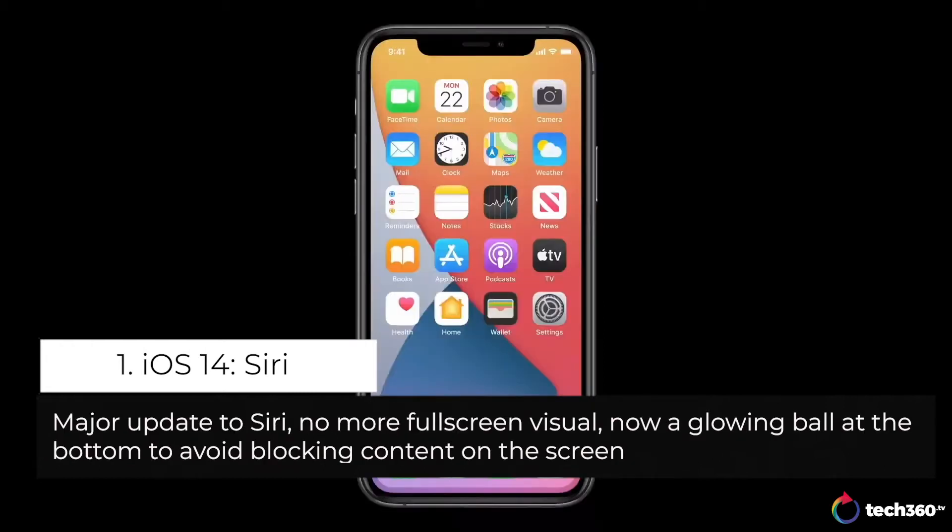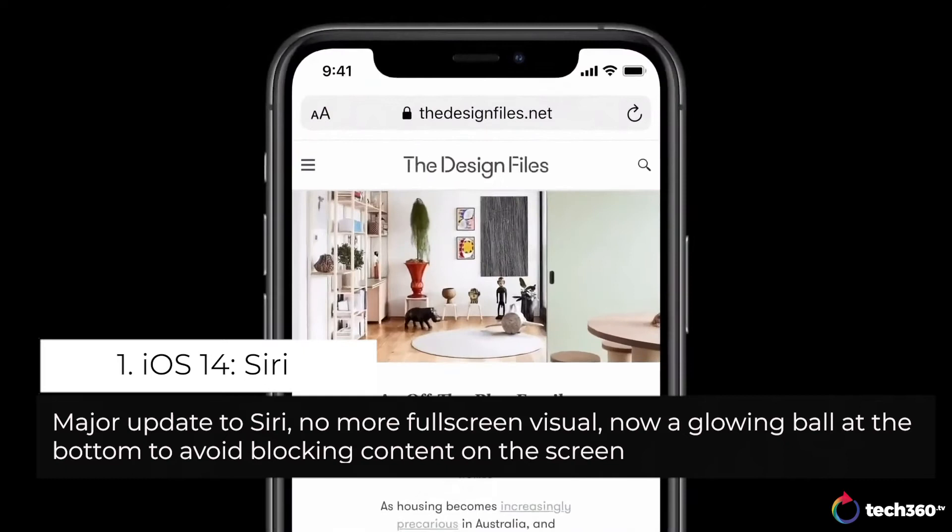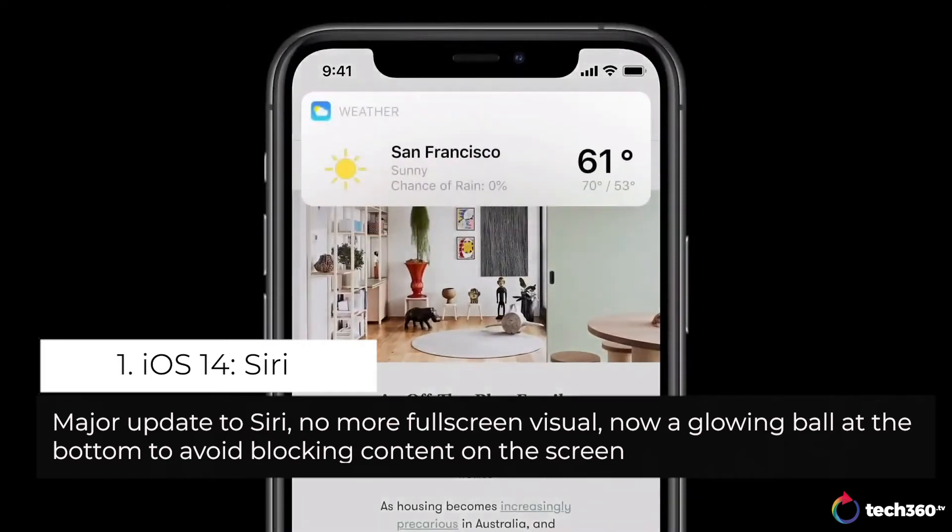If you say 'open Safari,' Siri pops up at the bottom of the screen and instantly launches the app. Or if you ask for information, like the weather, results appear at the top of the screen, just like a notification.